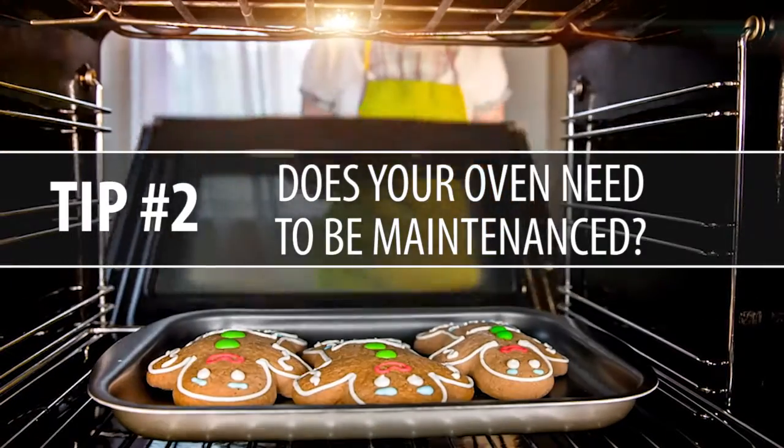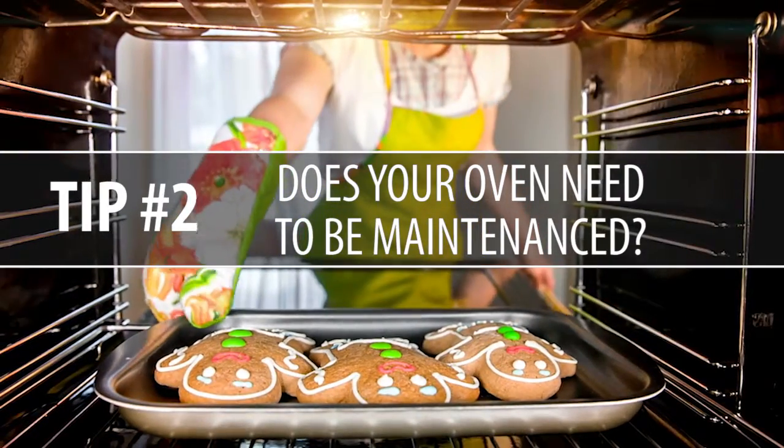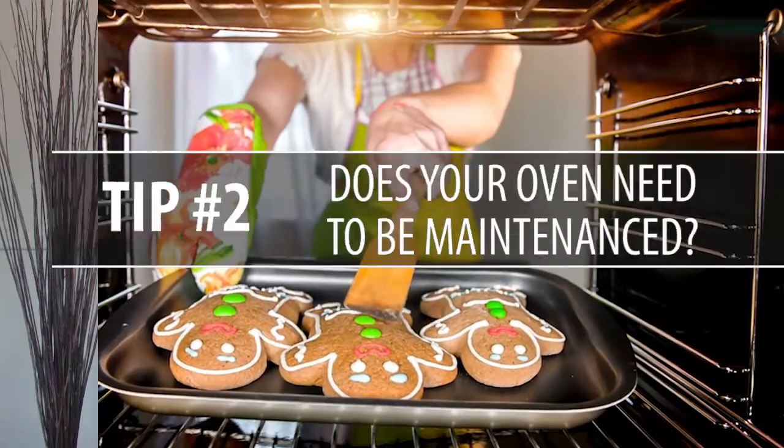Tip number two: give your oven some lovin'. And by some lovin', what we mean is that you replace the seal around your oven. About 20% energy loss can happen if there's an improper seal, which would create longer cooking times as well as releasing a bunch of heat into your house when you probably already have a temperature control setting anyway.